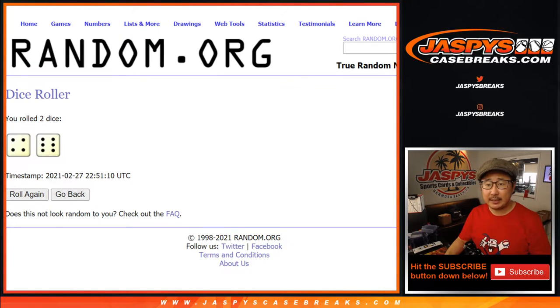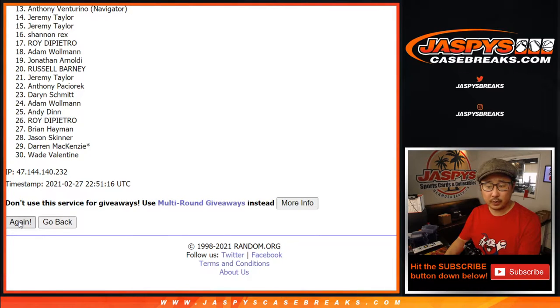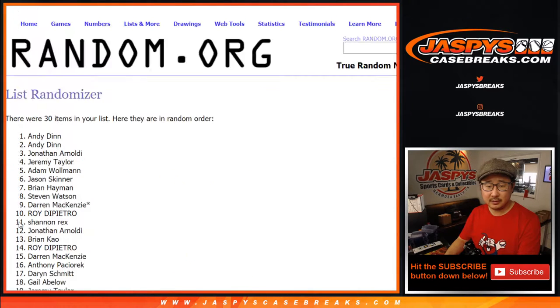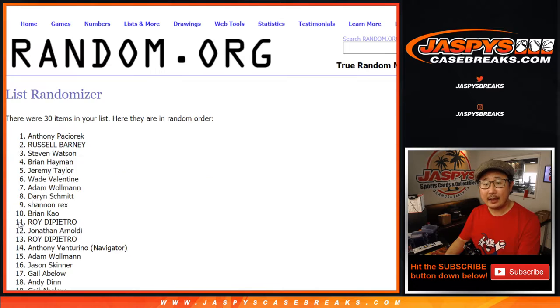Let's randomize names and teams 10 times — four and a six. Randomizing one through ten.